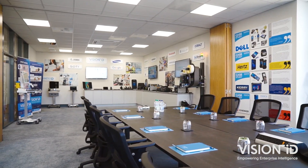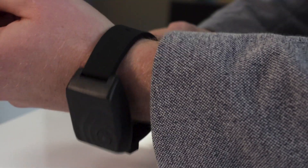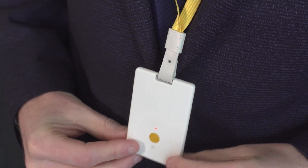All of this is underpinned by the Vision ID professional services team. With our multilingual help desk based in Clonmel, we ensure your business gets the technical support you need for a seamless service that gives peace of mind to all employees and minimises disruption for employers.